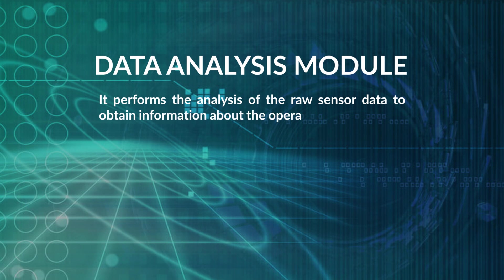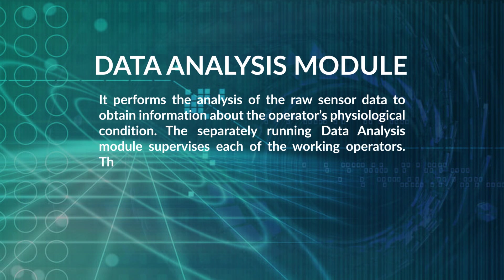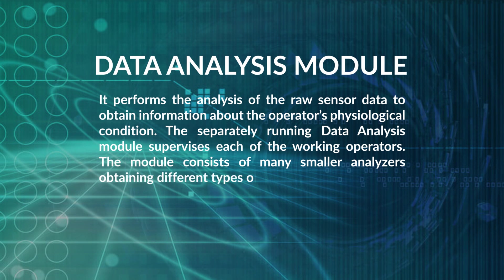The Data Analysis Module performs analysis of raw sensor data to obtain information about the operator's physiological condition. The separately running module supervises each working operator and consists of many smaller analyzers. The most important analyzers include motion and eye movement analyzers to determine the level of the operator's visual attention, and a pulse rate analyzer that uses body oxygenation signals to calculate the operator's pulse rate.